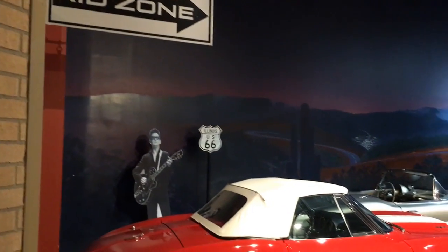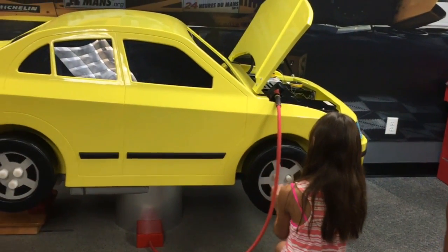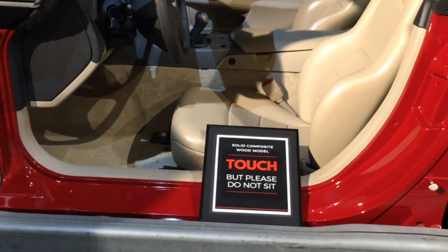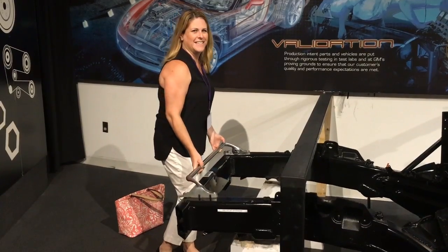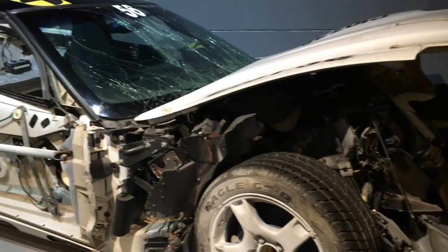There's even a kids' zone where kids can play and even fix a car. Additionally, the museum offers hands-on exhibits for everyone. See how lightweight a Corvette frame is? And here is a crash test car.